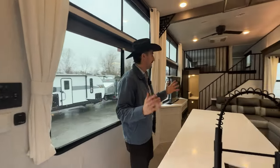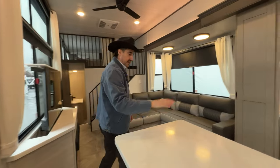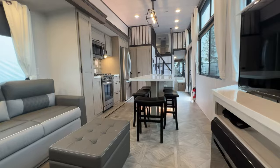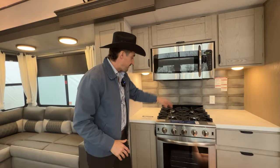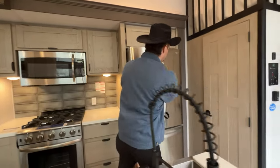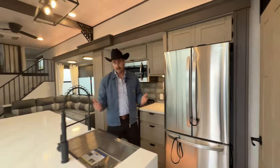People absolutely love the amount of light that floods in. You've got this nice island here in the kitchen with bar stools — you can seat like seven or eight people around this thing. In the kitchen area you've got all residential appliances: your microwave, your four-burner propane stove, a full oven. You want to cook a turkey? You can cook a turkey in this thing. Look at this double door refrigerator — all residential appliances. The kitchen is amazing.